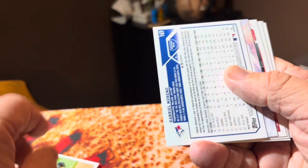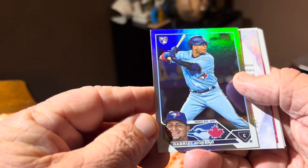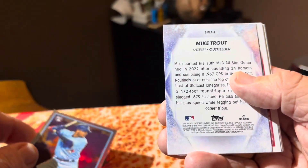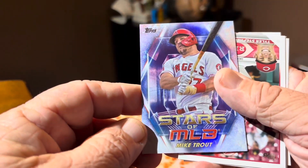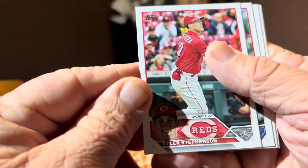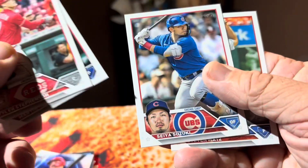We got one that was upside down — just a silver foil. That's a good silver foil, but I think we can do better. There's a Stars of MLB, and it's a really good one, but again I think we can do better. Done with that pack — nothing out of it.